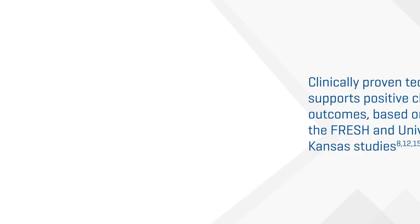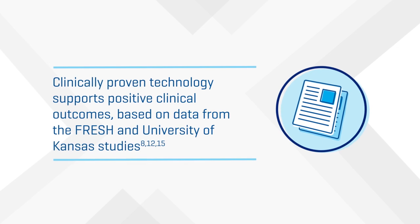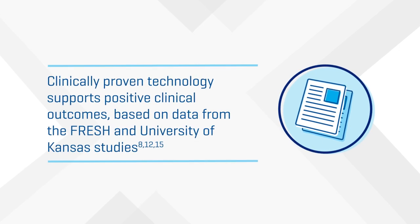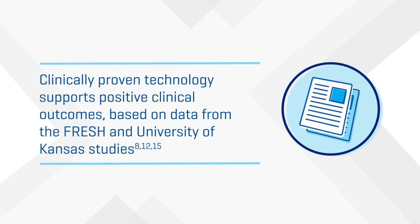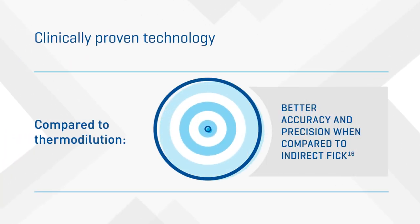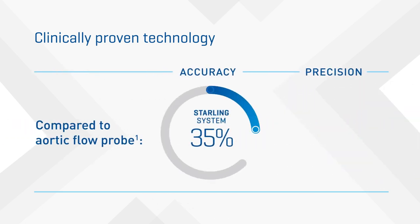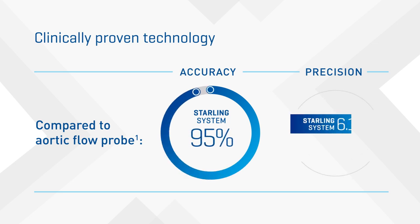A growing body of scientific literature supports the effectiveness of the Starling system and its approach to fluid monitoring. Clinical data from both the FRESH and University of Kansas studies show that the Starling system is proven technology that supports positive clinical outcomes. The Starling system had better accuracy and precision than thermodilution when compared to indirect FIC. In an animal study, the Starling system algorithm was compared to an aortic flow probe. In over 516 distinct measurements, the Starling system performed favorably with high accuracy and precision.